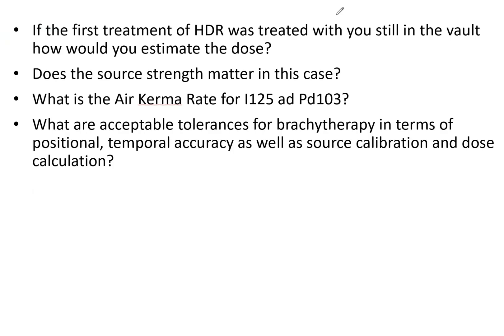Say that you were in the HDR vault during the first treatment of an HDR and the entire treatment was delivered. How would you estimate the dose that you received? Does the source strength matter in this case? The first thing you might say is you would look at your radiation badge, but if you wanted a quick right-now calculation, here is how you would approach it.